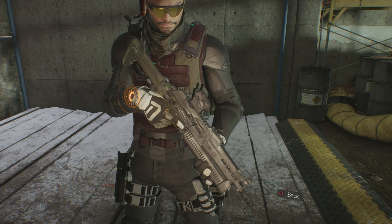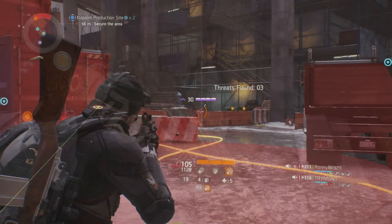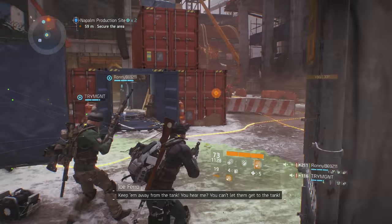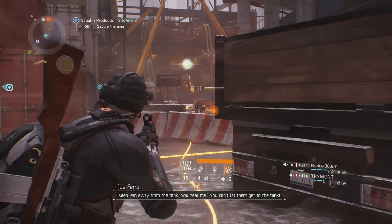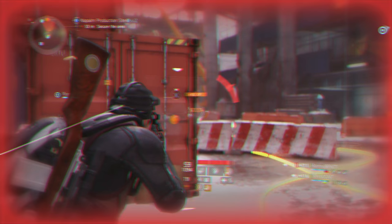Before we get into the review, here are some basic stats and in-game weapon info for you on the PP-19. The country of origin is Russia, the rate of fire is 700 rounds per minute, the magazine is 53 rounds, the fire type is full auto only, and the reload speed is 2.5 seconds.